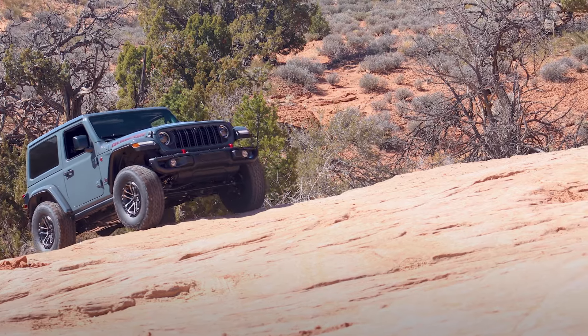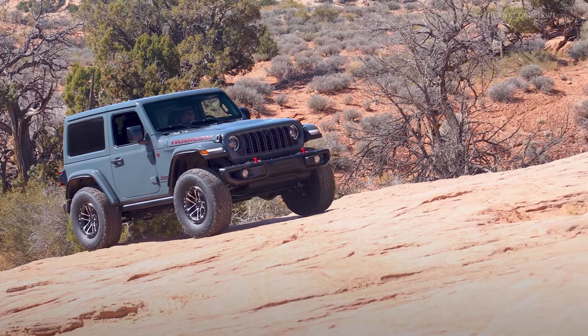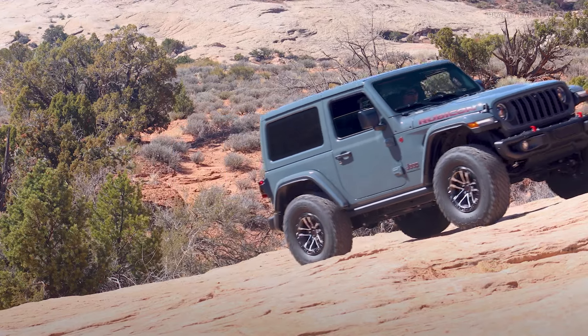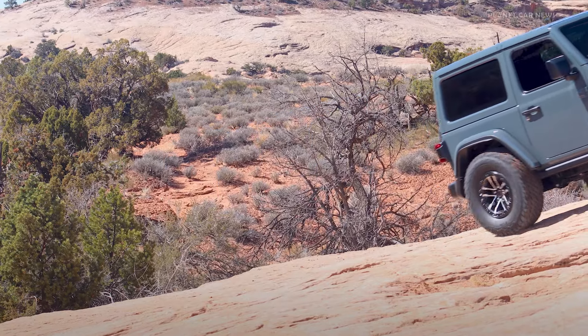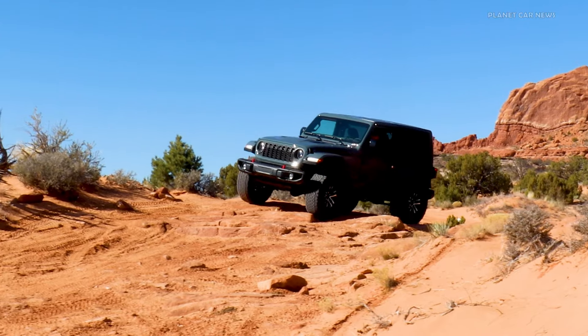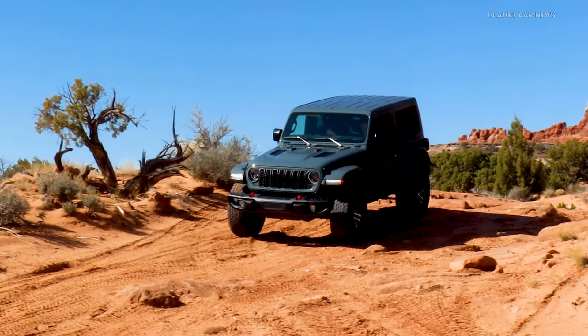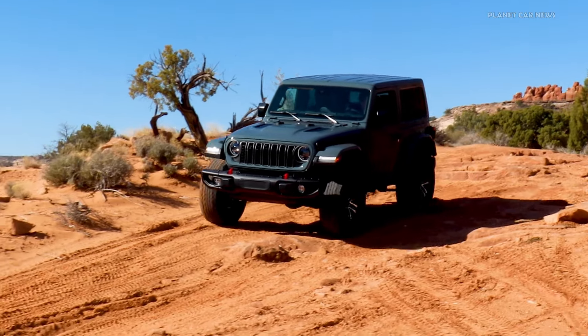The package includes BF Goodrich KO2 all-terrain tires, 17-by-8-inch beadlock-capable wheels, swing gate reinforcement, a 4.56-to-1 axle ratio, and a 1.5-inch factory suspension lift with uniquely tuned shocks.